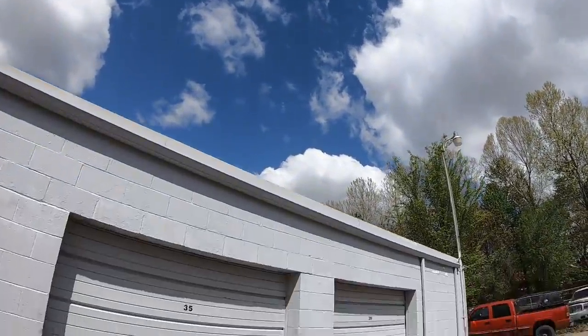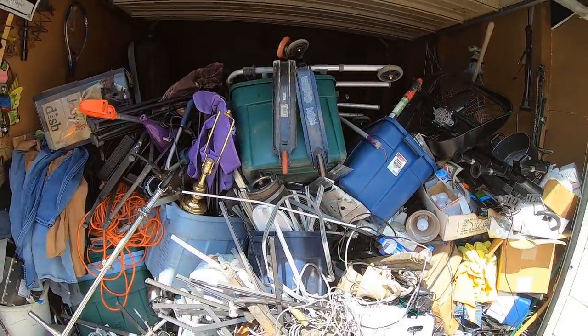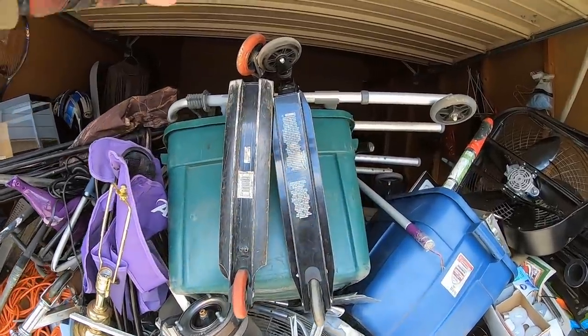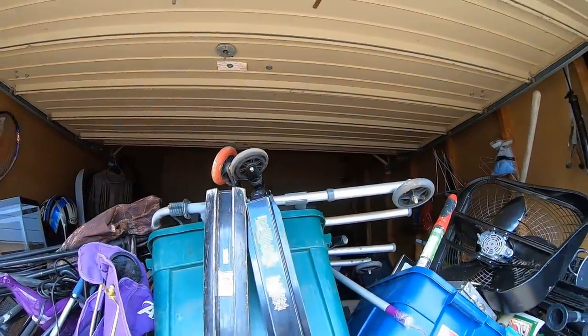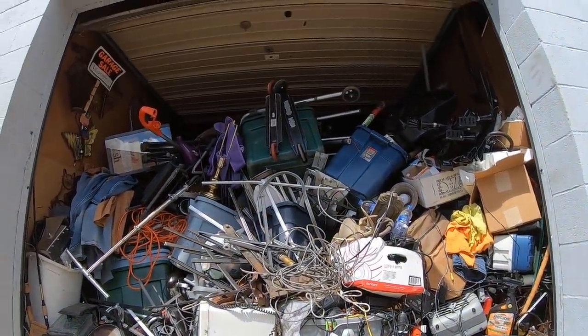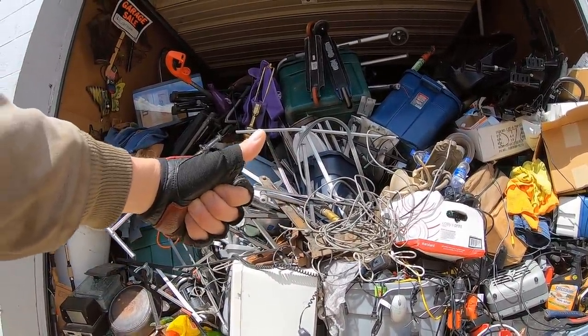Beautiful day today — figured today would be a scrap yard day. Time to take in a little scrap. Scrap day.